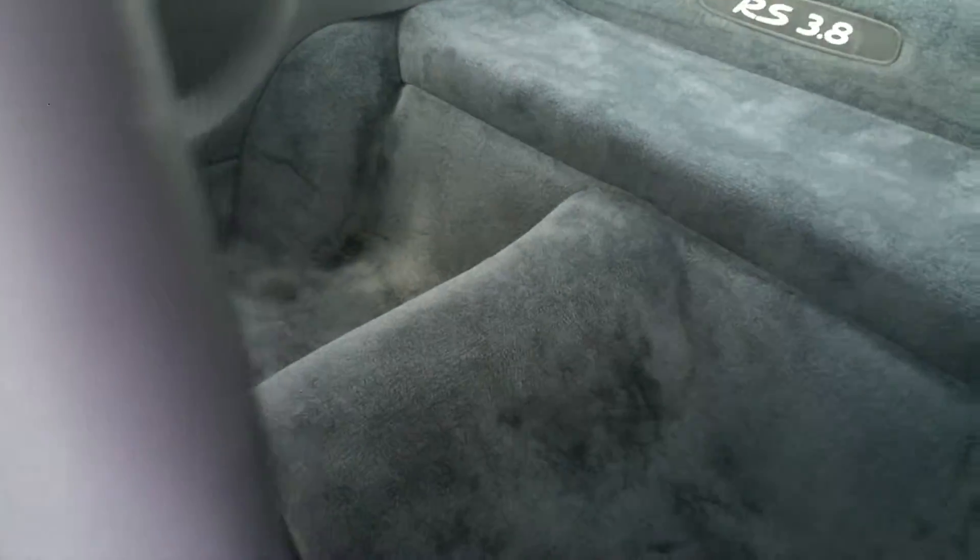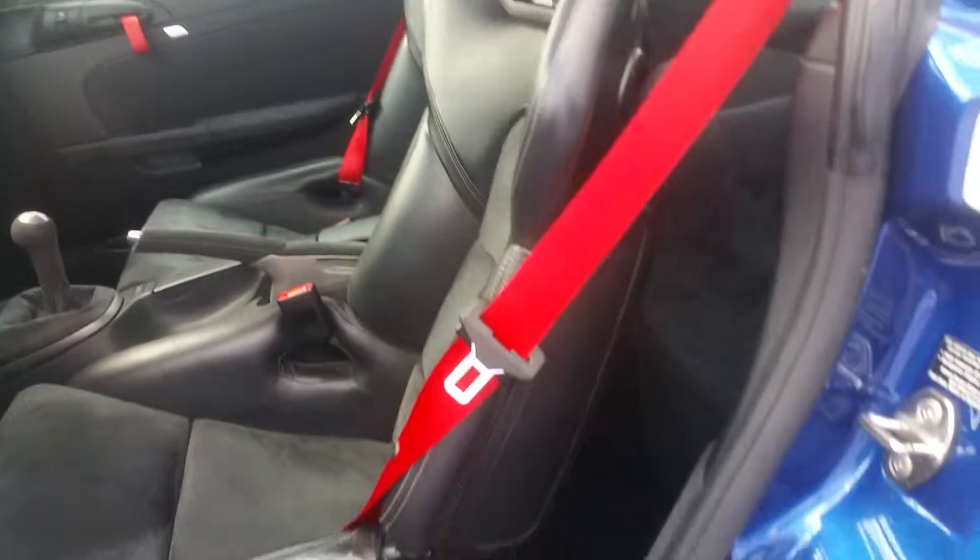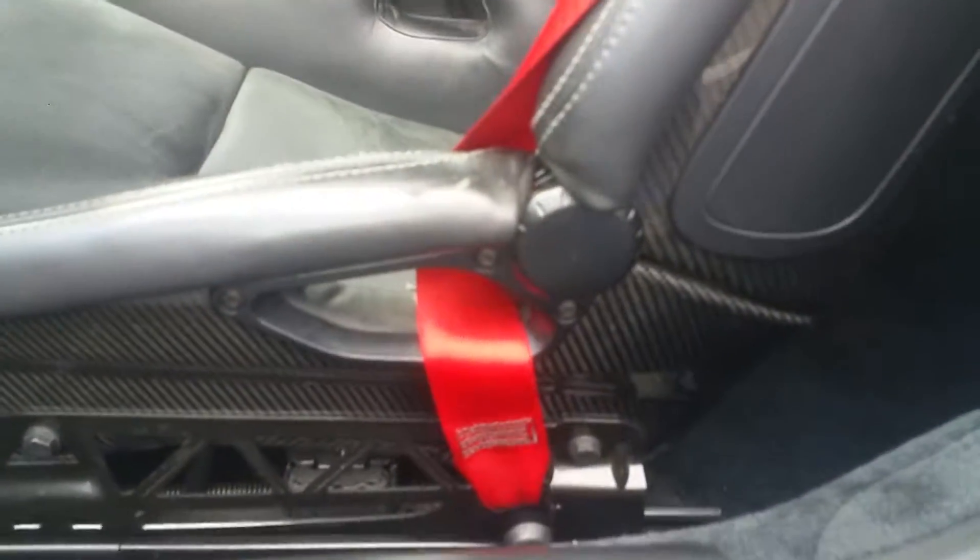What, no seats back here? It's okay, I'd still buy this car. Look at the carbon fiber.